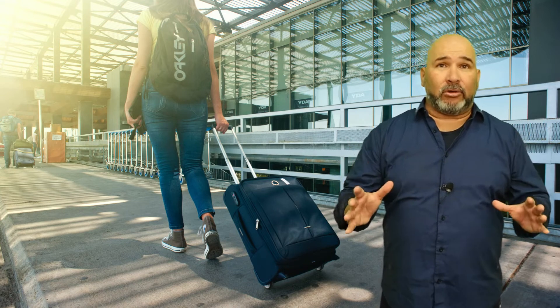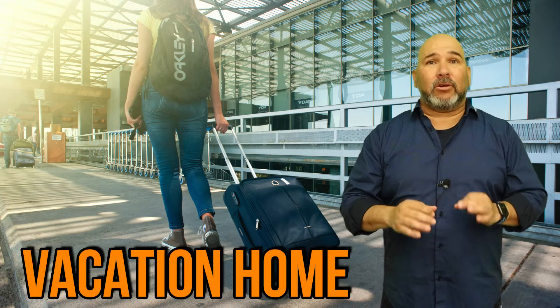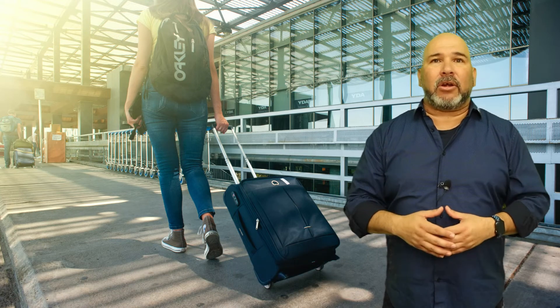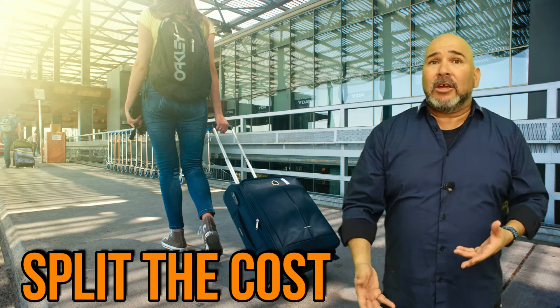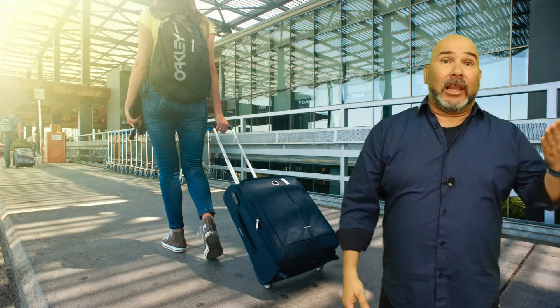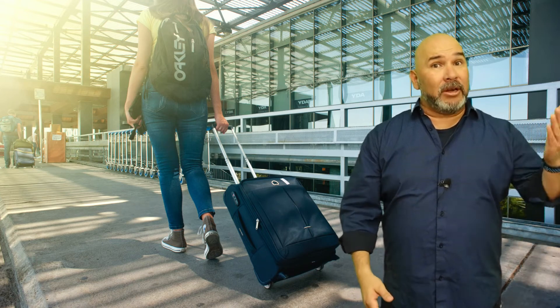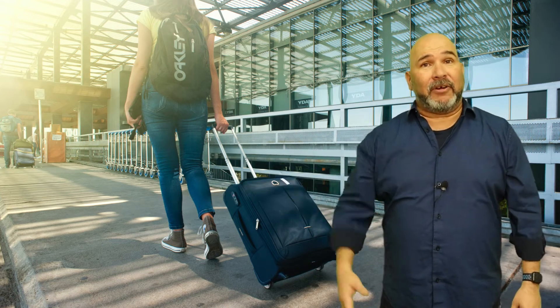Now, if you're going with a bigger group, a vacation home might be a great option to save some money. Depending on how many people go, you can easily split the cost amongst everyone. Plus, you'll have a full kitchen — that means less money spent on eating out because you can just cook right at home. Less money there, more money having fun.